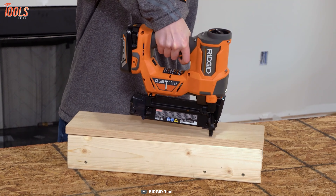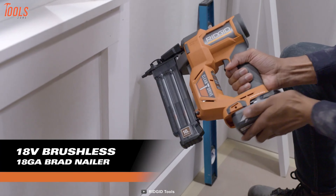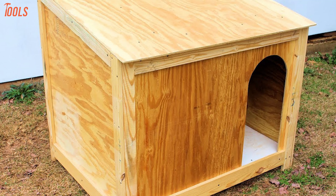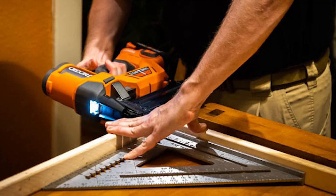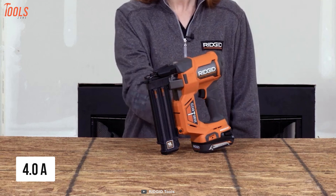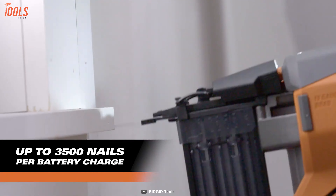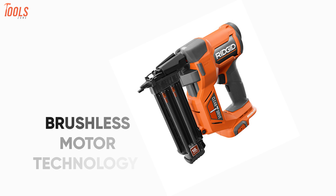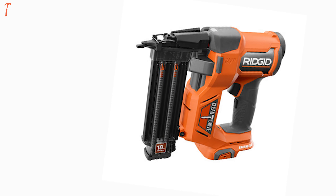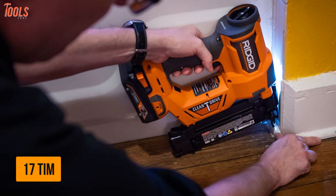Ridgid R09891B — a brushless brad nailer that brings more efficiency and productivity to your nailing jobs while carrying numerous worthwhile features to make your jobs easy-going. This 18-gauge brad nailer can fire up to 2.125-inch nails on any materials, meaning you can use it for pet house DIY, picture framing, woodworking, and so many tasks efficiently. Running on a powerful 4.0Ah battery, it can fire up to 3,500 nails in a single charge, while the brushless motor technology ensures standard performance and longer motor life.